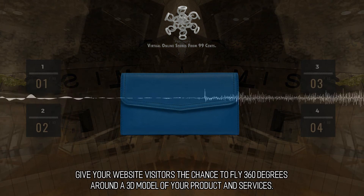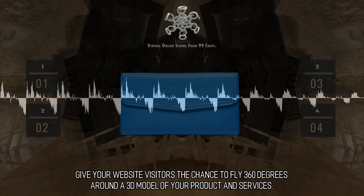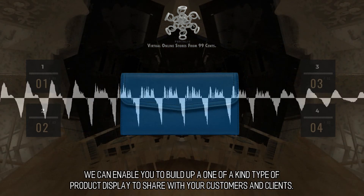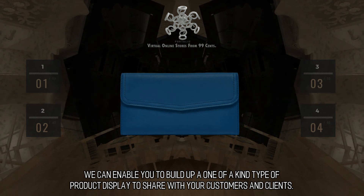Give your website visitors the chance to fly 360 degrees around a 3D model of your product and services. We can enable you to build up a one-of-a-kind type of product display to share with your customers and clients. Without a hitch, incorporate virtual reality into your existing website.